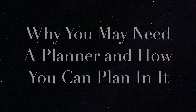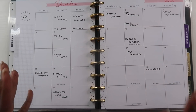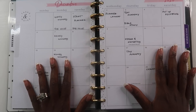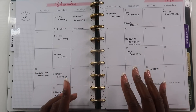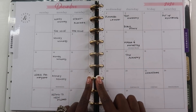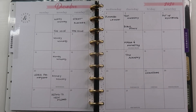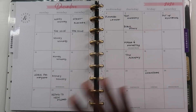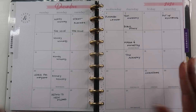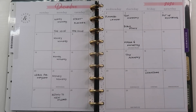So today I wanted to talk about the different reasons why you may need your planner and how you can plan in it. There are different ways that you can functionally plan in a planner — I want to talk about four different ways that you can use different styles of planners in order to manage your life. I'll be sharing all of these tips from my Happy Planner, however you do not have to have a Happy Planner — these same tips will work for any style of planner you choose for 2021.